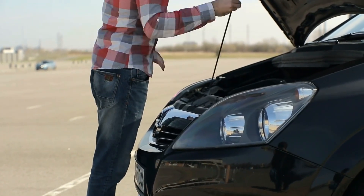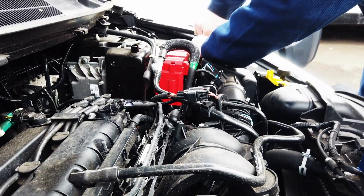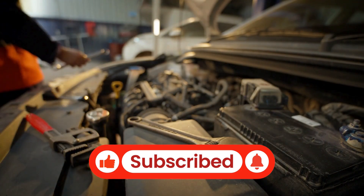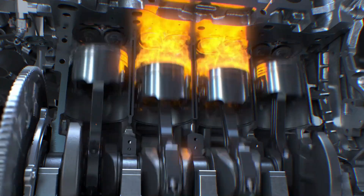If you're tired of dealing with rough idling, poor fuel economy, or expensive repairs, make sure to like this video, subscribe to our channel, and hit the notification bell so you never miss a valuable tip. We're here to help you keep your engine running strong for the long haul.